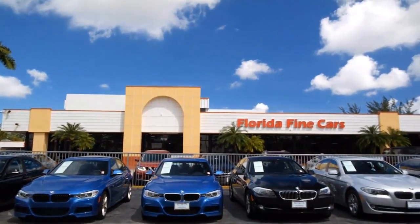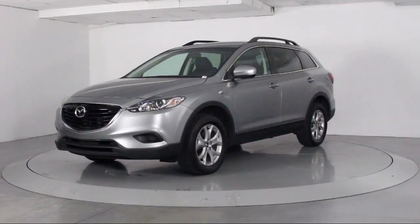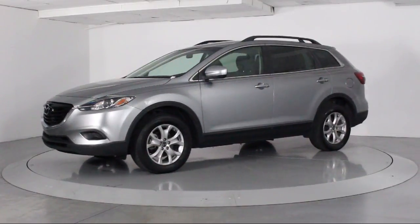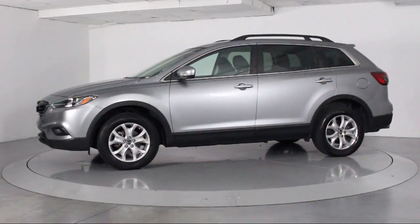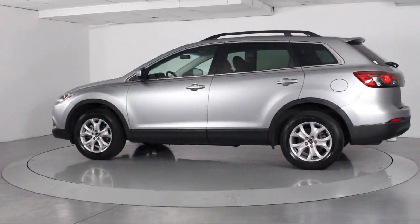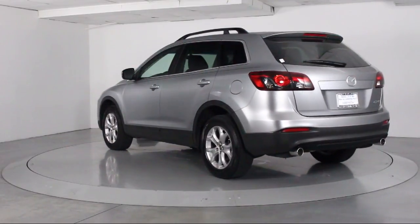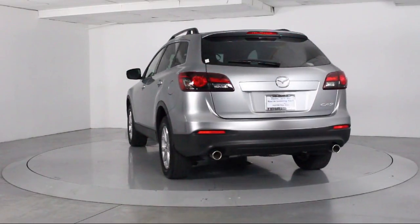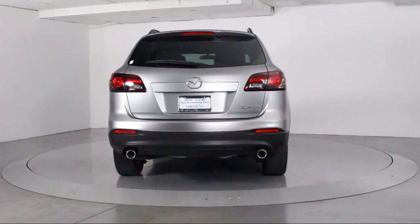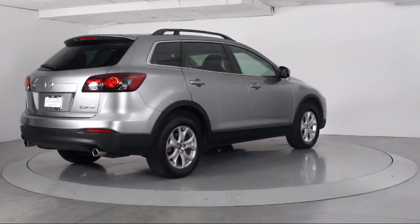Here's a look at another one of our vehicles from our massive selection. It comes equipped with keyless entry, alloy wheels, steering wheel controls, third row seating, air conditioning, traction control, CD player, power windows, side airbags, anti-lock braking, telescoping steering wheel, bucket seats, and has less than 40,000 miles on the odometer.